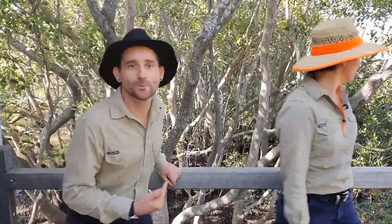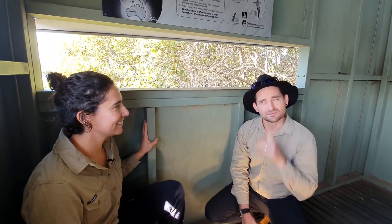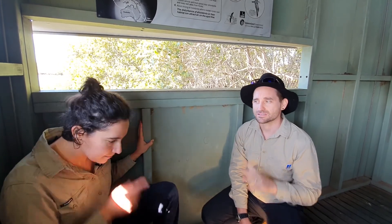Let's go check it out. So we're at the Boondal Wetlands bird hide right now. I have to keep it quiet because there are a lot of birds here.